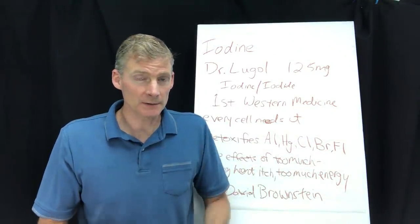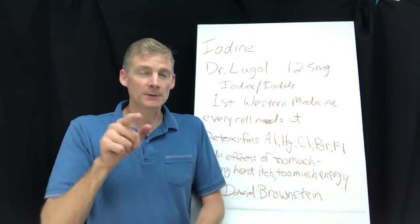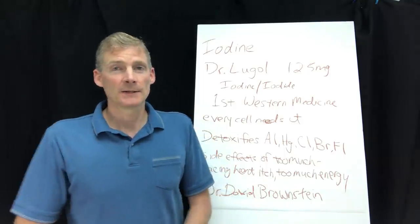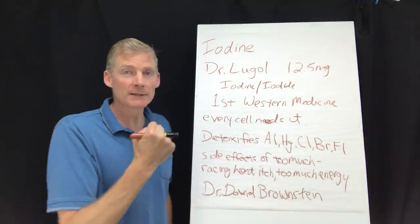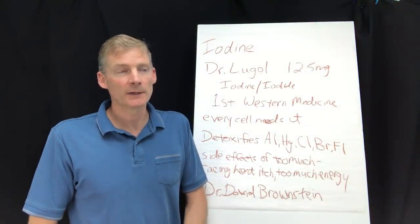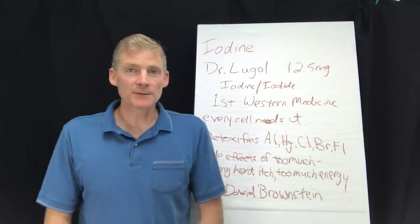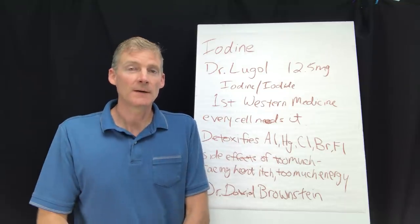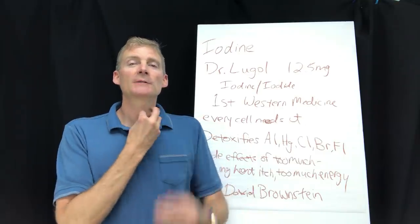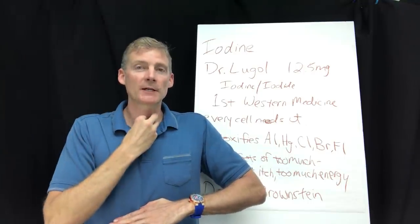The body sees eight electrons on the outer shell of fluorine and uses it as if it's iodine. When you start taking in actual iodine, your body says 'that's the real deal' and pushes out the bromine, fluorine, bromide, chlorine, aluminum, and mercury. You get some side effects from this detoxification. The main side effect I've seen in my patients is itchy skin, usually in the area around the thyroid.